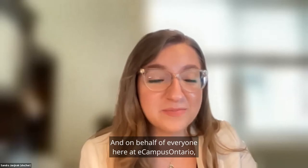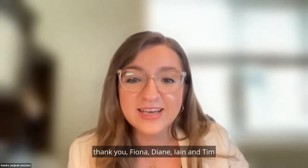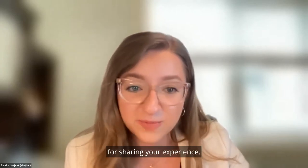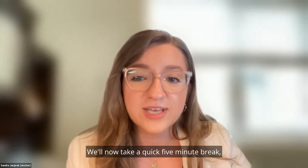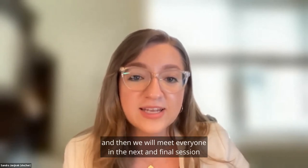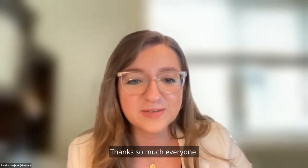On behalf of everyone here at eCampus Ontario, thank you Fiona, Diane, Ian, and Tim for showcasing this micro-credential and sharing your experience. We look forward to the future micro-credentials that come out. We'll now take a quick five-minute break and then meet everyone in the next and final session of Micro-credential Forum 2022. Thanks so much, everyone.